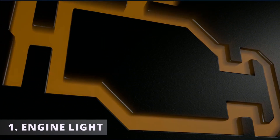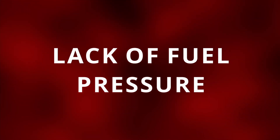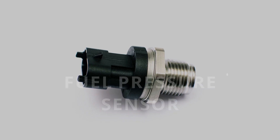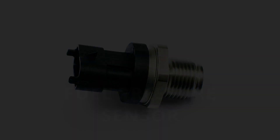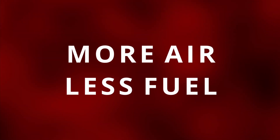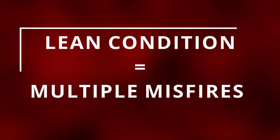The first symptom of a bad fuel pump is having your check engine light on. You might get a P0087 or a P0190, both having to do with lack of fuel pressure. These codes are only triggered if your car has a fuel pressure sensor. Your car might not even have one, so you won't see these codes, but you might see a P0171 for a lean condition, meaning there's more air than fuel in the combustion process. A lean condition is also known to cause multiple misfires, so you might get that code as well.